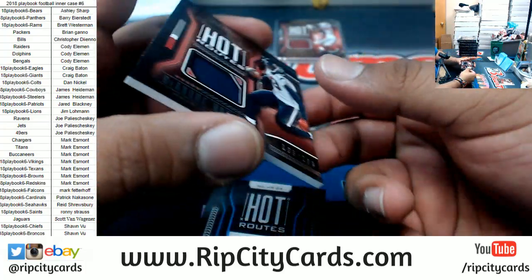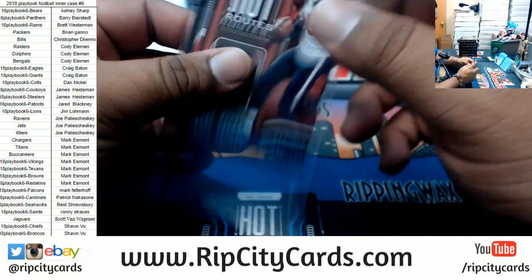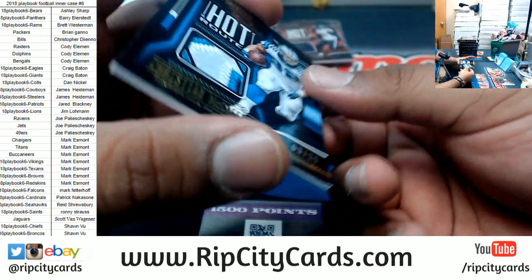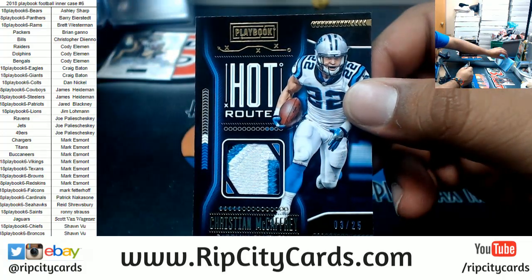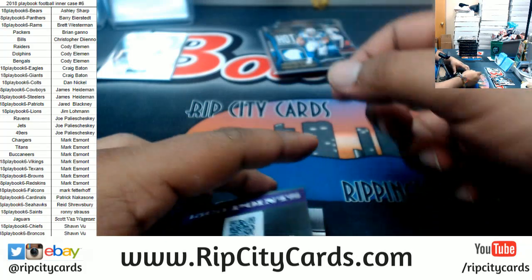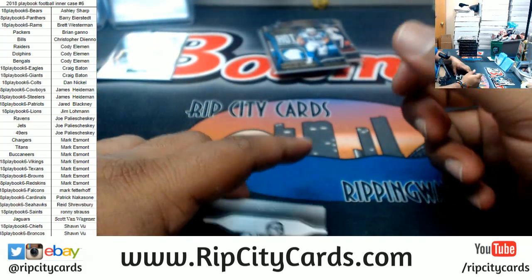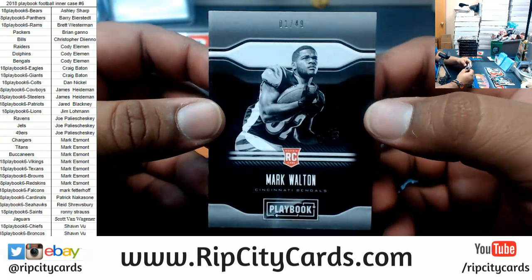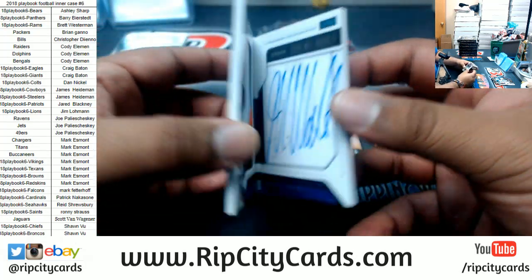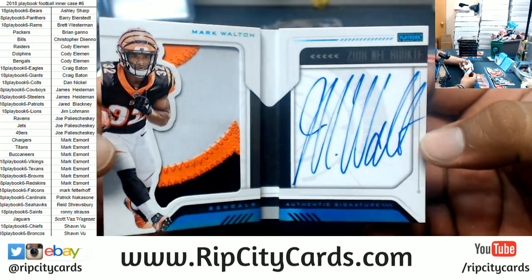Box two: another DeAndre Hopkins patch 299 Texans. For the Panthers — ooh, 2 of 25 three color patch for Christian McCaffrey, oh damn! 1500 Panini points — I think that's the most I've ever seen.